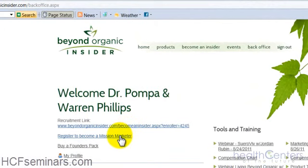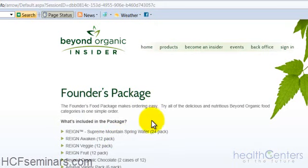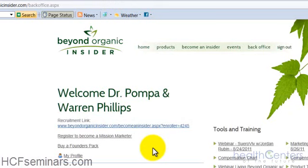The first thing you need to do to become a founder is click 'Register to Become a Mission Marketer.' I've already registered, so it takes me to the founders pack purchase page. However, if you're just a Beyond Organic Insider and not yet a mission marketer, this link will take you to a page to register. When you do, you need to choose the business builder package — that's the only way you qualify as a founder and take advantage of all the benefits of partnering with Beyond Organic.